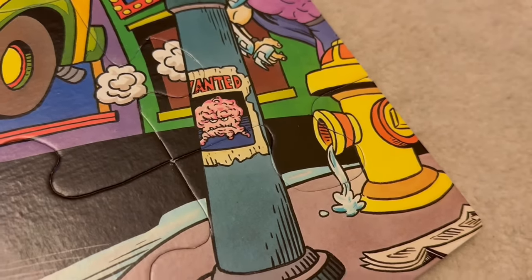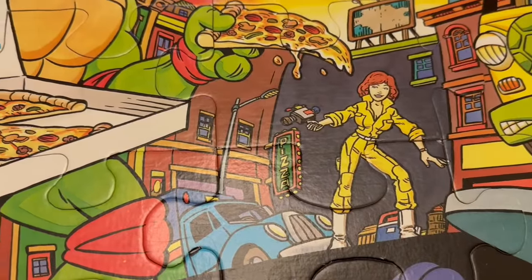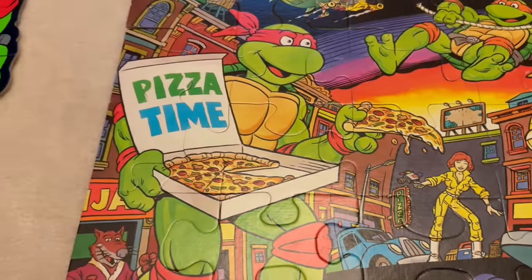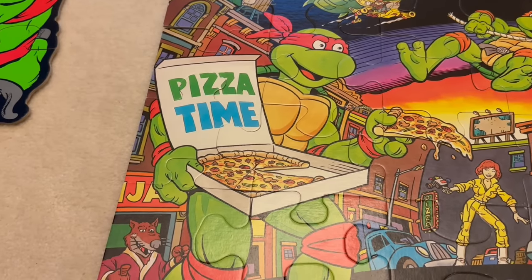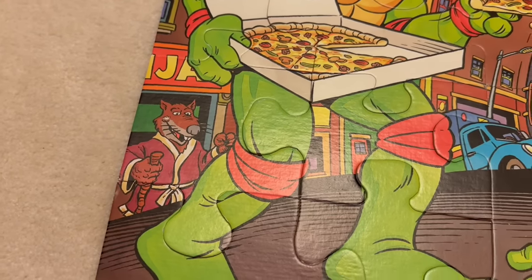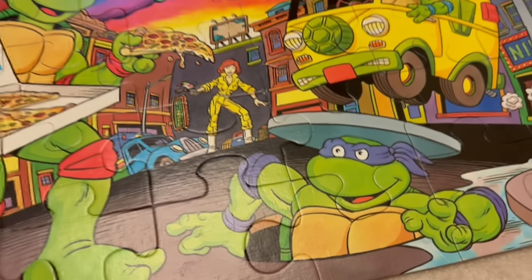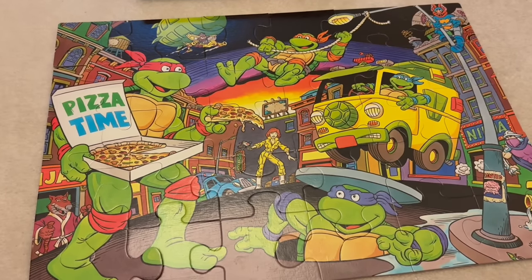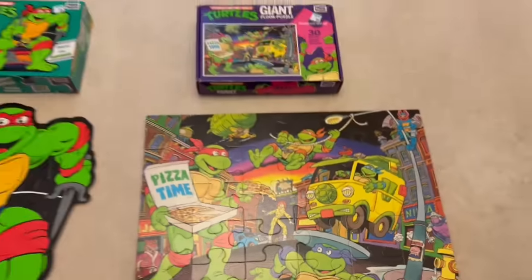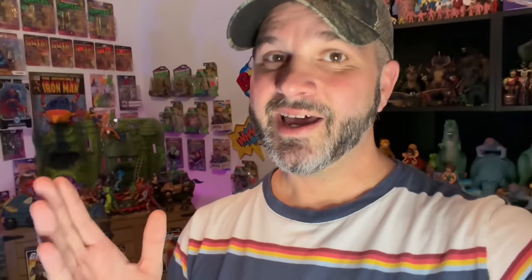We even have some water dripping out of the fire hydrant over there. April O'Neil is on the scene — she's got a little camera in hand. And then we've got Raphael delivering pizza, because it's always pizza time even in the middle of a battle. We've got Splinter, and then we've got Donnie popping up from the sewers beneath. Man, that scene looks absolutely incredible. I'm so glad I picked these up. These TMNT puzzles are pretty sweet, and they are the first TMNT puzzles that I own.